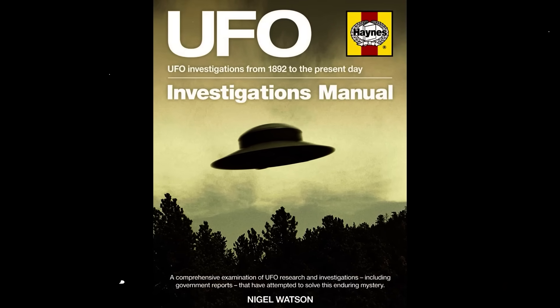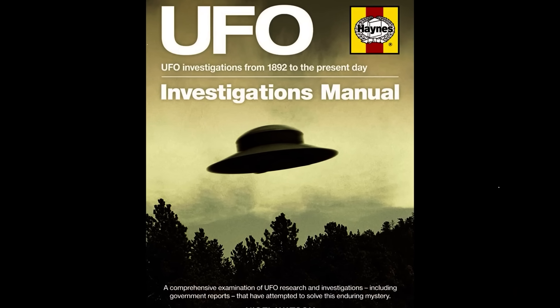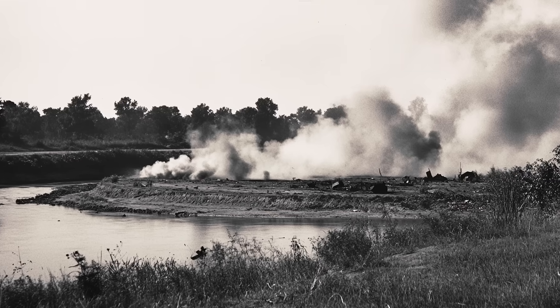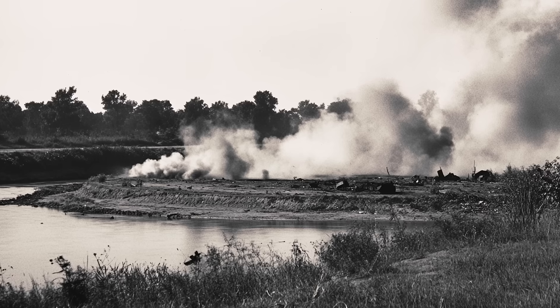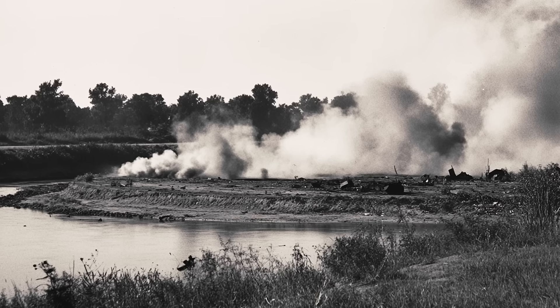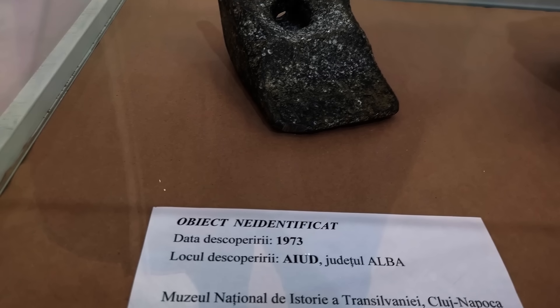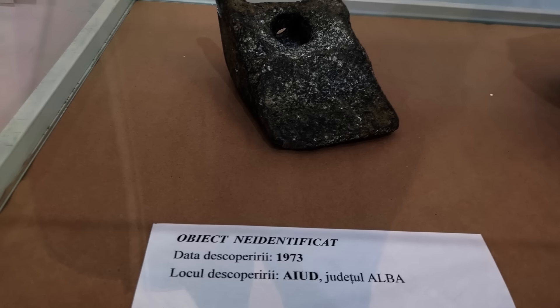Nigel Watson, author of the UFO Investigations Manual, offered yet another possibility: the wedge might be debris from an early satellite that crashed into the Earth. If true, this could explain its secrecy in the 1970s, when space technology was highly secret due to Cold War paranoia. Today, the IUD Wedge sits in the History Museum of Cluj-Napoca, labeled with the ambiguous phrase, 'Origin Still Unknown.'